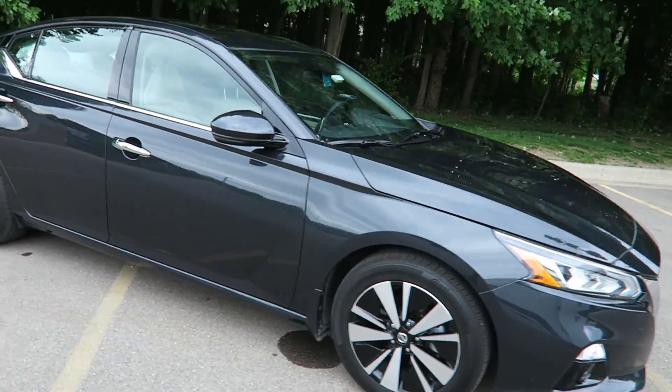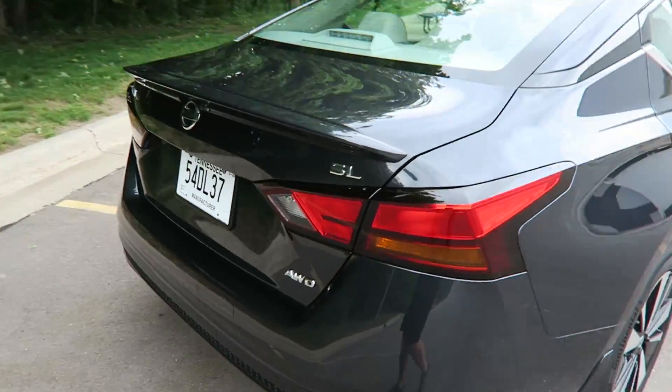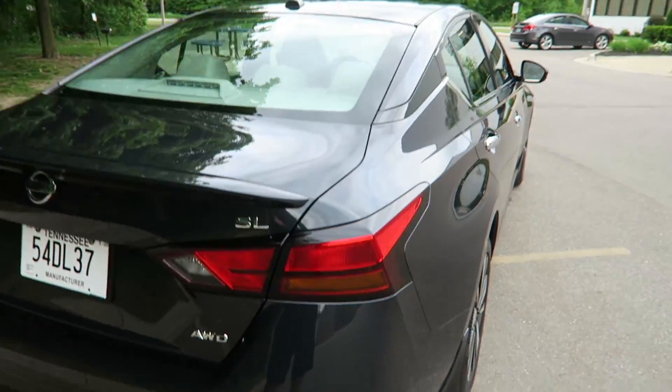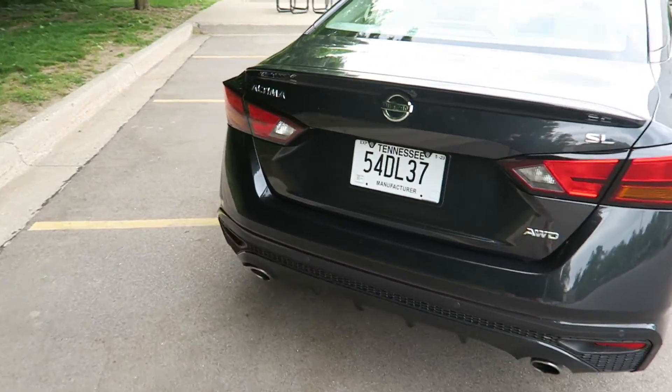Before we hop in the car, we'll do a quick overview walk around of the exterior and show you guys the window sticker too. So this is the Altima — it is the SL trim, but that does not stand for superleggera like on a Lamborghini. There's no carbon fiber on this vehicle at all. All-wheel drive, which is pretty important in this segment. It's got dual exhaust tips in the back.